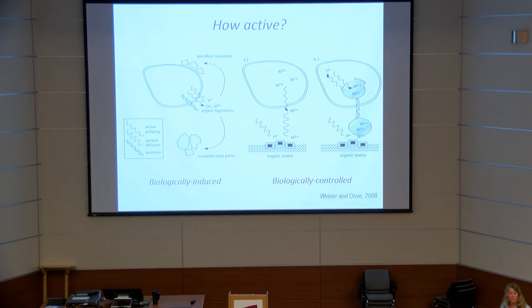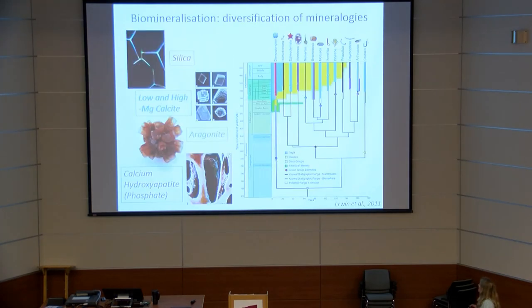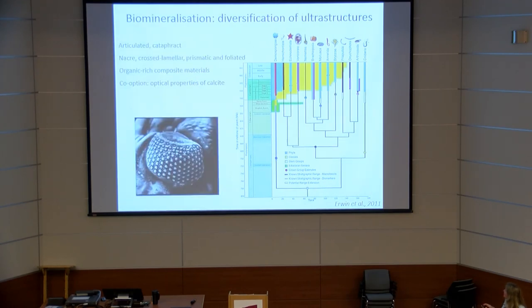We don't yet know how active Ediacaran biomineralization was — whether it was biologically induced or biologically controlled — but this is an area ripe for scrutiny. Reiterating Duncan's point in a more crude way: after the Ediacaran we see multiple diversifications of mineralogy. The Ediacaran seems to be a very simple state, perhaps not under tight biological control. By the early Cambrian there is clear diversification of mineralogies and ultrastructures.